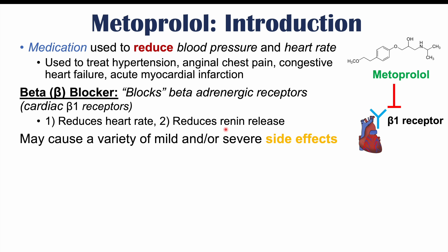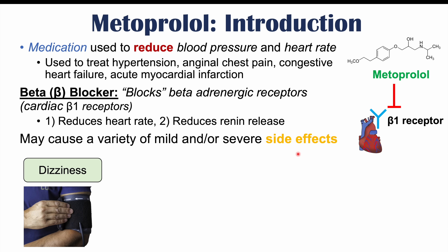Like many other medications, metoprolol can cause a variety of mild and/or severe side effects. Some of the most common include dizziness. If you're taking too high a dose of metoprolol, your blood pressure can come down too much, causing dizziness — especially when you stand up very quickly, which would be called postural hypotension, or low blood pressure when standing up quickly.